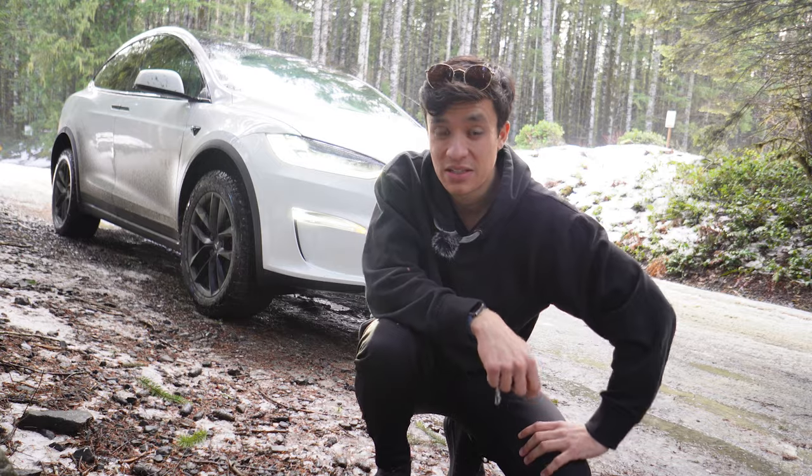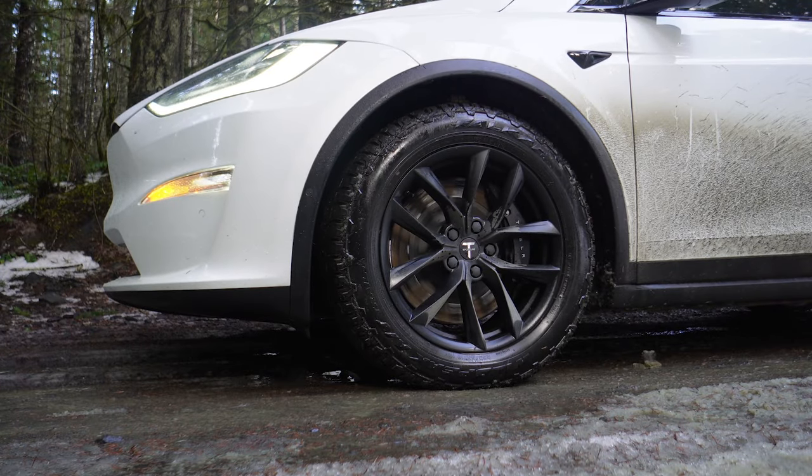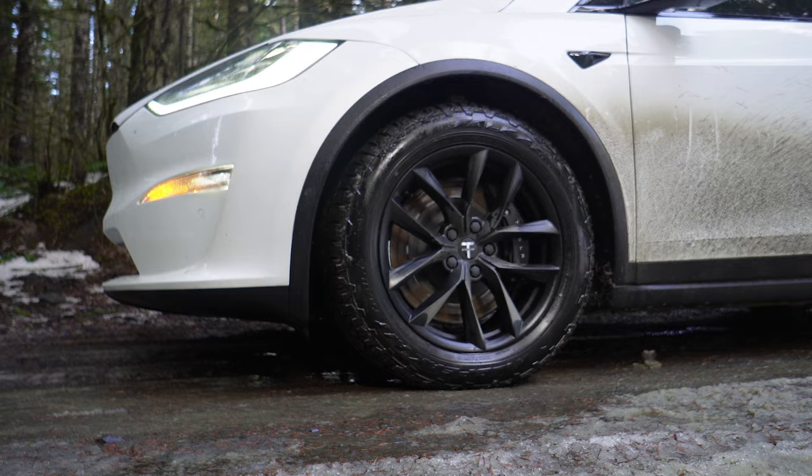That is awesome because on the highway I get highway efficiency, and when I want to go off-roading I get the off-road height, which is what I want. The last thing you really want with an electric car is to scrape the bottom, because if you damage the battery you could total the car. But let's go do some off-roading before we camp out somewhere.